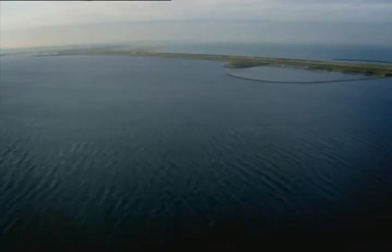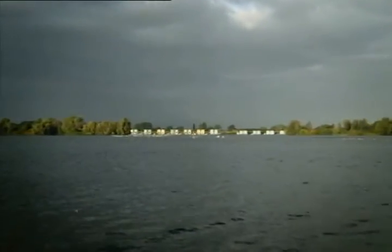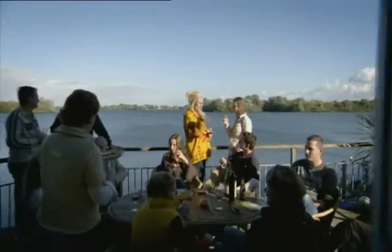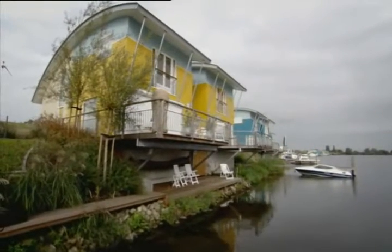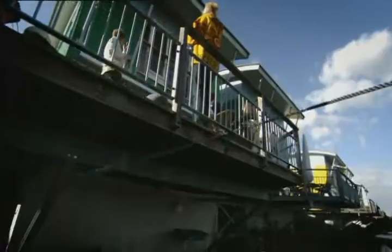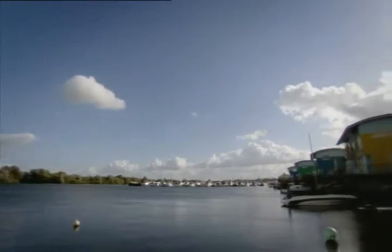In the wake of the flood, the Dutch government proposed a radical idea: living with nature, not fighting it. They enlisted a construction specialist to develop houses that could truly go with the flow. Anja now lives in one. Her house is one of 48 built in the town of Mas Bommel along the Mas River. If danger returns, Anja will just rise above it. Her house is amphibious.